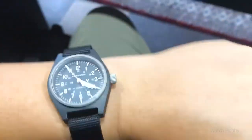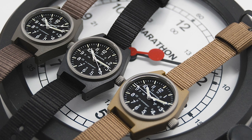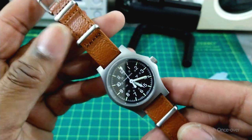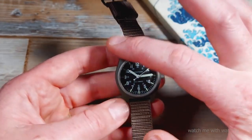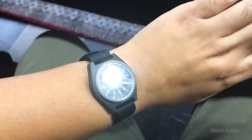Marathon's GPM is one of the greatest selections for a field watch prepared for battle, thanks to its Japanese automatic movement, tritium illumination, and affordable ownership costs. Additionally, the GPM is offered in black, sage green, and desert tan to match the current uniform, thanks to its composite case material.